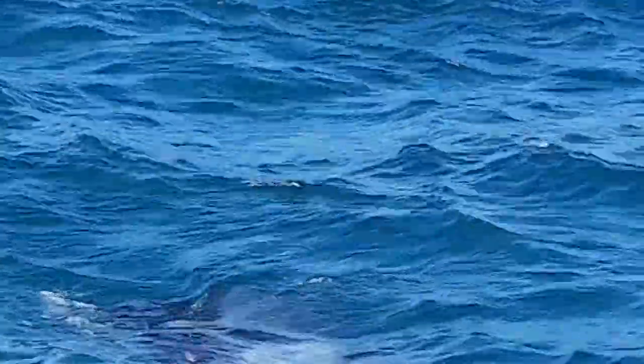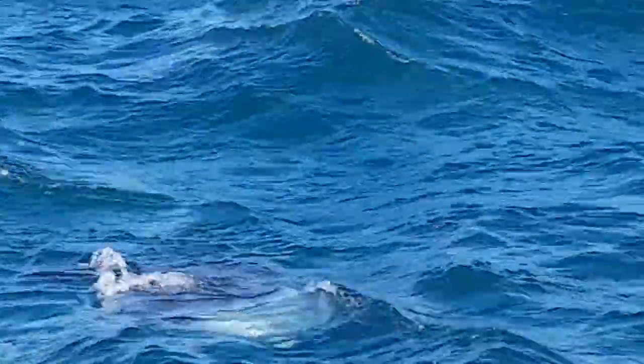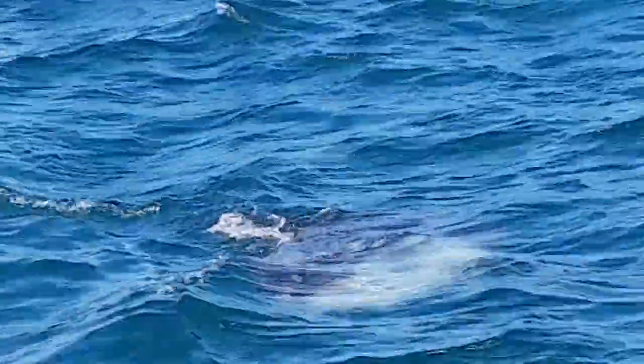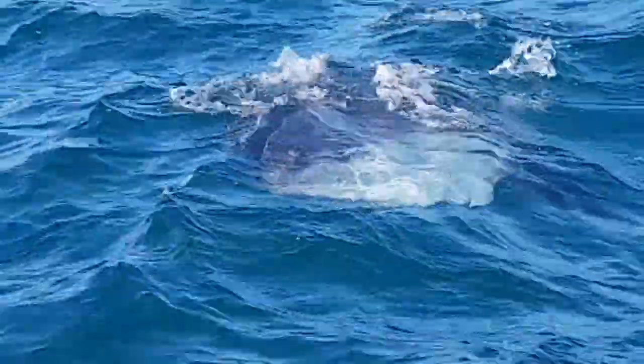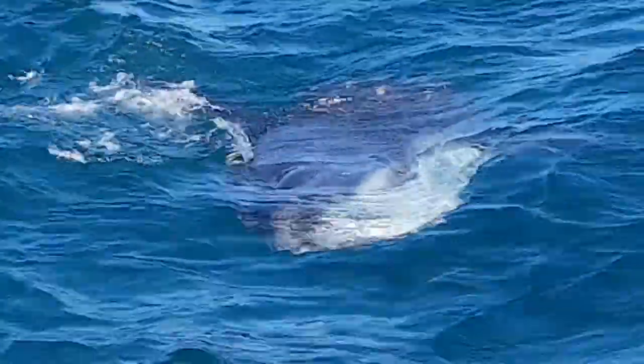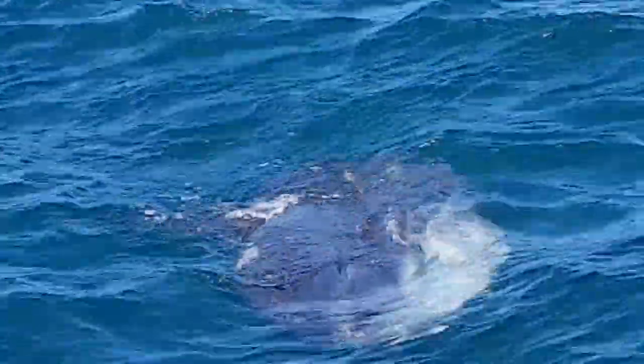Wait, is the mouth on the bottom? Right on the front there. He's lying on his side. That's right, he's lying on his side and his face is towards us. He's looking right at us. So he lays flat like that, so birds can fly down and pick off his parasites.